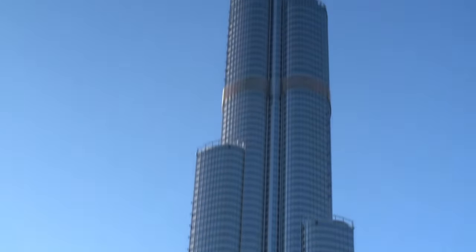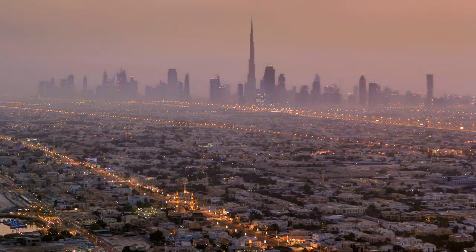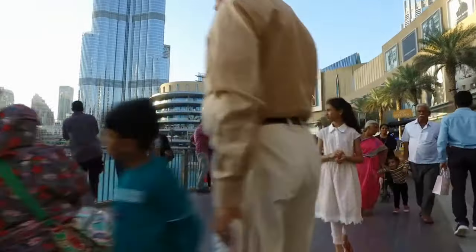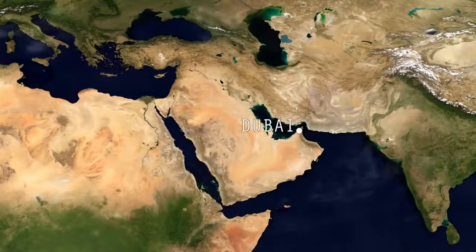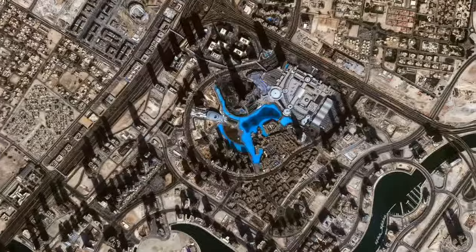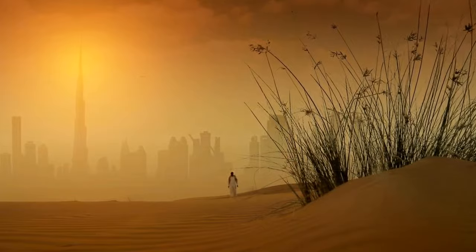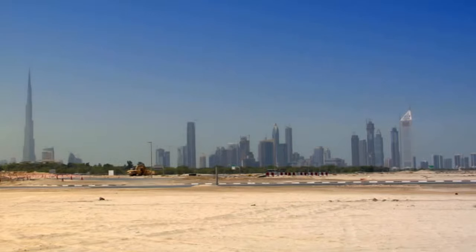The Burj Khalifa is an unbelievable 2,717 feet tall. This megatower was designed as the centerpiece for a new global city. The development of the UAE was reliant on its oil wealth, but as this diminishes, they need to future-proof themselves by making the area a destination to visit for entirely different reasons. Dubai's central location makes it an ideal spot to attract tourists from both Europe and Asia. But it's also one of the most unsuitable places on Earth to build skyscrapers — extremely hot and extremely dry.